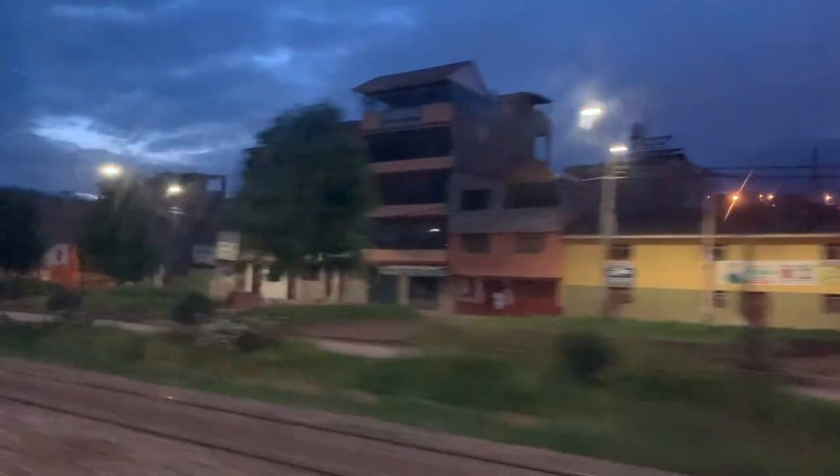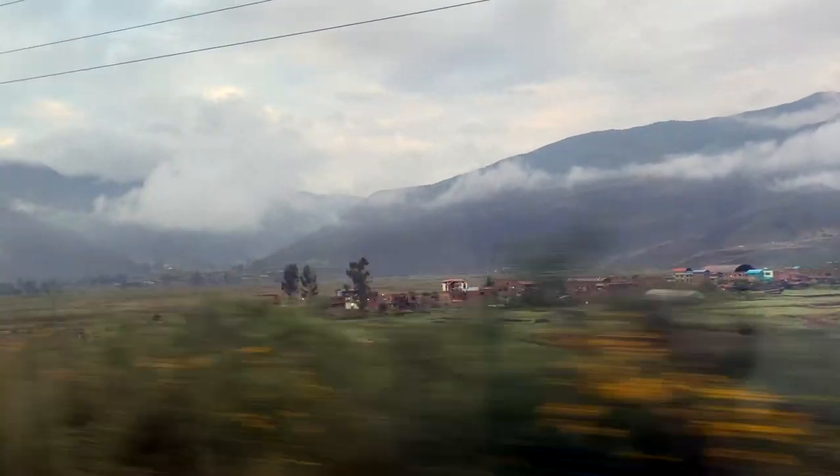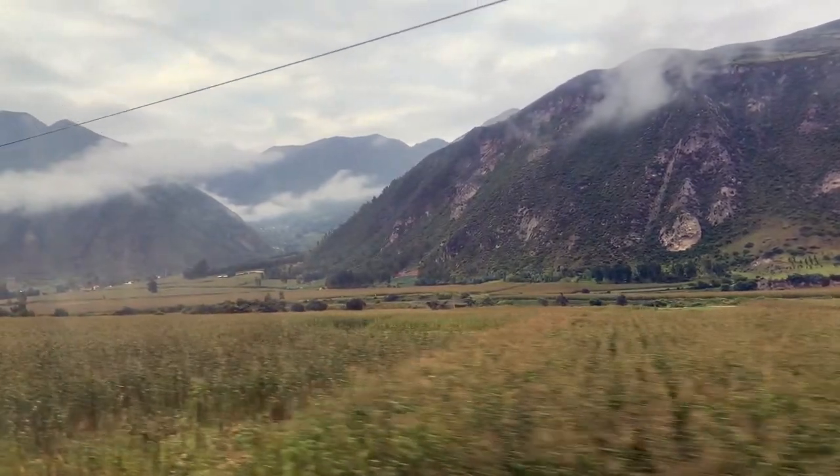The view along the way is beautiful, so you may want to have your camera ready because you'll see some beautiful landscapes.